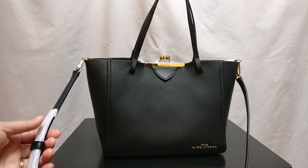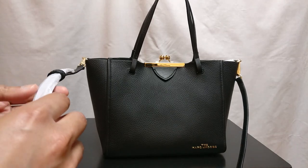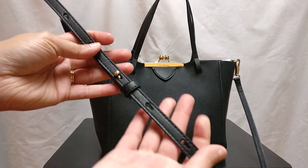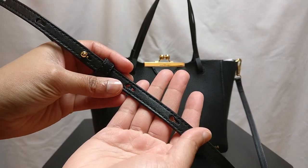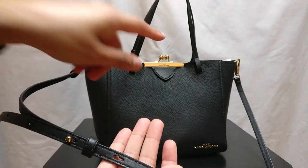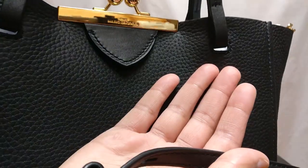The bag comes with a crossbody strap. I took the packaging off, and now you can see the crossbody strap in a little bit more detail. You can see that there are two stitches along the sides here, which looks a little bit more finished. The crossbody strap is in a smooth leather, not a pebbled leather, so it matches better with this little tab rather than maybe the pebbled leather of the bag.